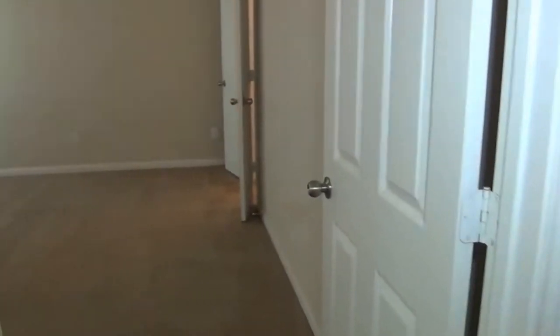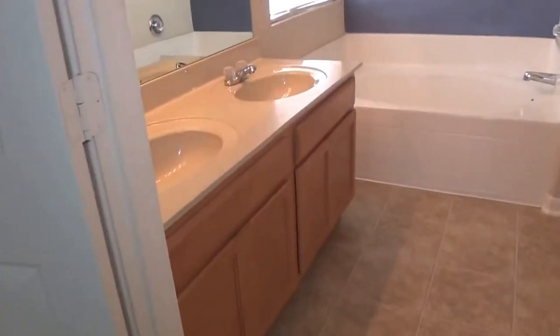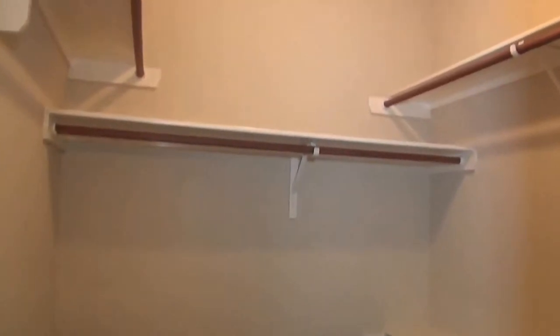This is a four bedroom and this one actually has a master bedroom downstairs. The master bedroom is approximately 16 by 13. On into the master bath, there's a double vanity, a big round tub, and also a shower. The toilet is going to be right in that door, and you also have a walk-in closet as well.